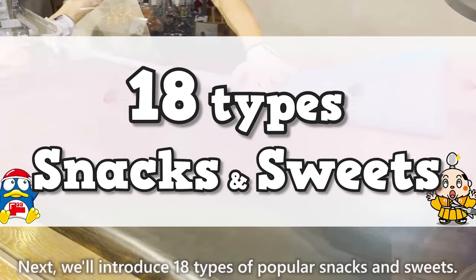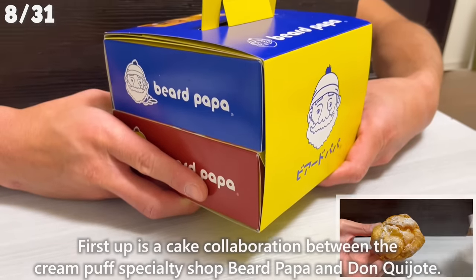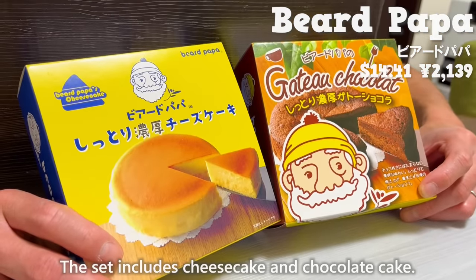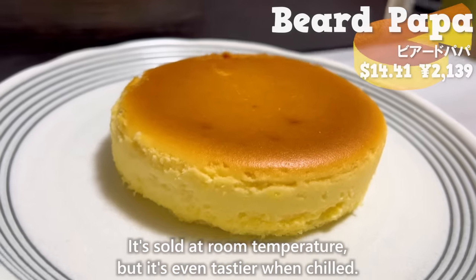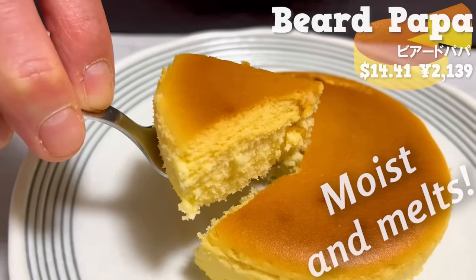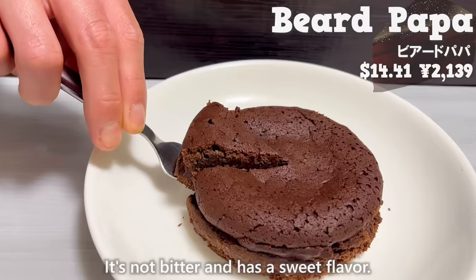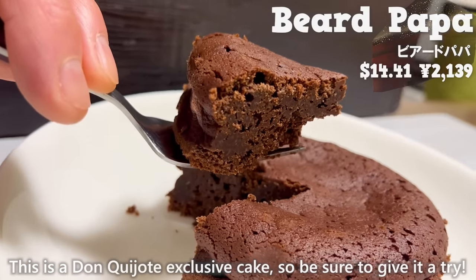Next, we'll introduce 18 types of popular snacks and sweets. First up is a cake collaboration between the cream puff specialty shop Beard Papa and Don Quijote. The set includes cheesecake and chocolate cake. The cheesecake is sold at room temperature, but it's even tastier when chilled — it's moist, melts in your mouth, and has a rich cheese flavor. The chocolate cake has a pleasant aroma of cocoa, is not bitter, and has a sweet flavor. This is a Don Quijote exclusive cake, so be sure to give it a try.